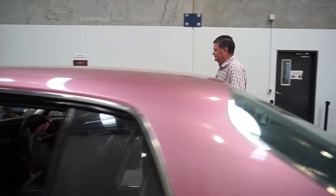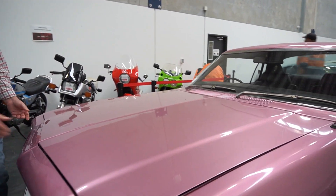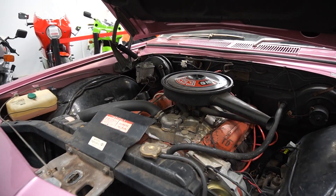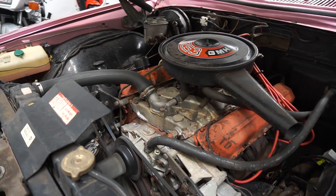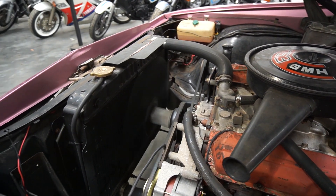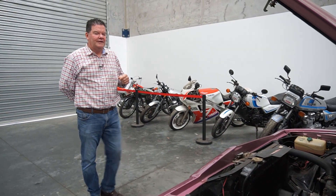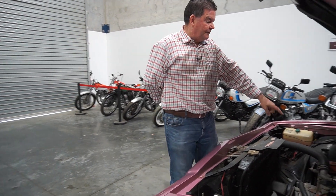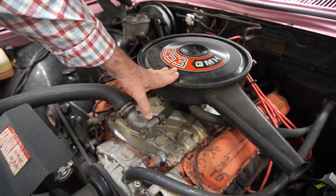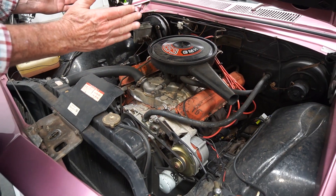And we can pop the bonnet. It's now a 253 purring over. As you can see it's still pretty original under here. It's got the factory power steering, all the original brake booster. Good to see it's still with the original black air cleaner — a lot of them back in the 70s and 80s they put a big chrome scoop-style air cleaner on it.